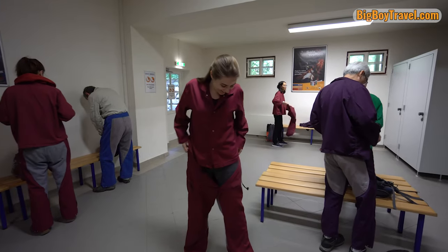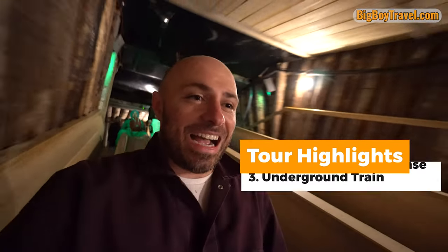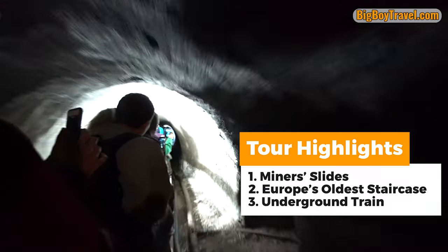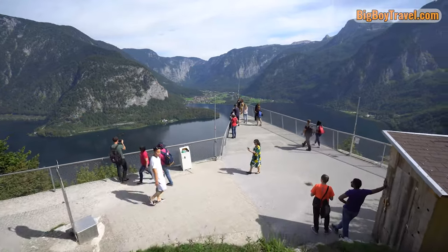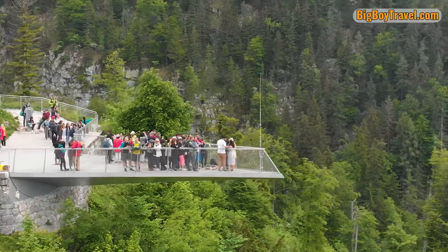During the tour, we'll be getting dressed up in miners clothes to learn about the history, we'll test out the thrilling wooden slides, we get to see the oldest wooden staircase in all of Europe, and we'll get to take a ride on the underground miners train. We will also have plenty of time to see the breathtaking panoramic views over Lake Hallstatt at the World Heritage Skywalk before heading back down to the village.